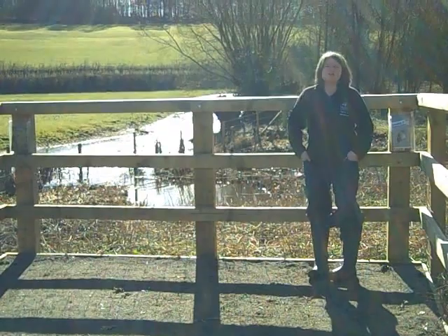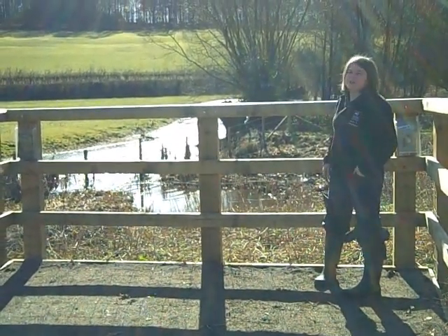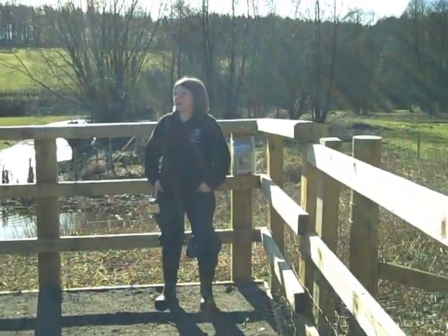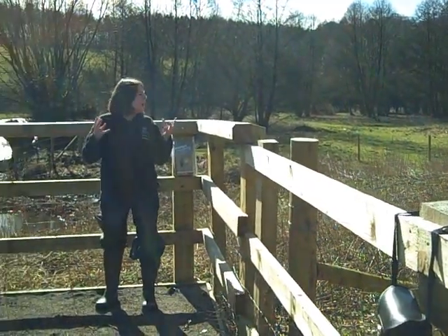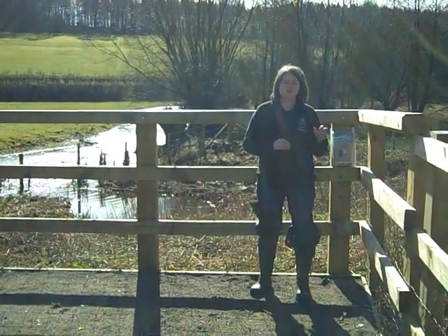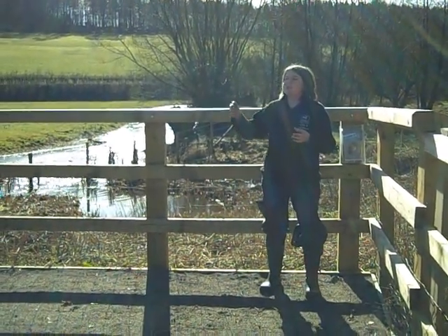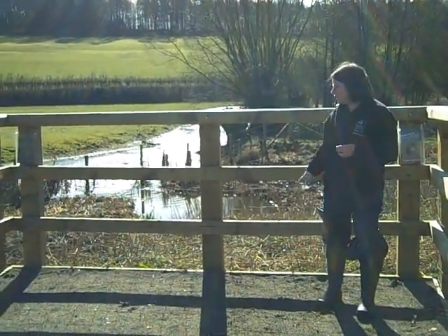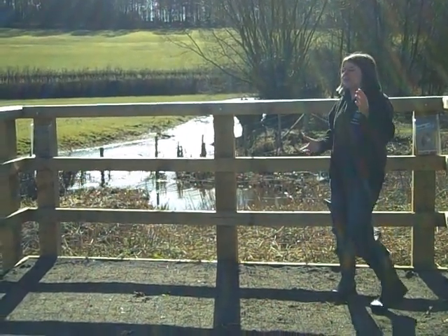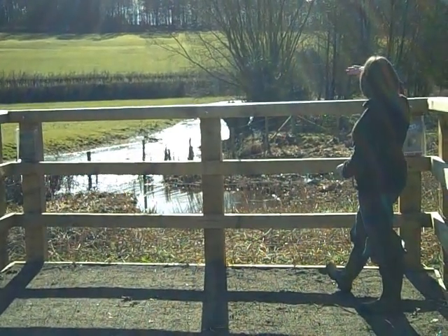This is Frogmore Meadows Nature Reserve and as you can see it's just saturated, just off the River Chess in the Chess Valley. This is a really small wetland site that the Trust manages, and as a result it doesn't have full access because it is quite sensitive and parts of it are also a SSSI. As part of the Lottery project, we've taken a section of the Chess Valley Walk and created this viewing platform off it, so people who walk along the Chess Valley Walk can step off and spend time overlooking the river.